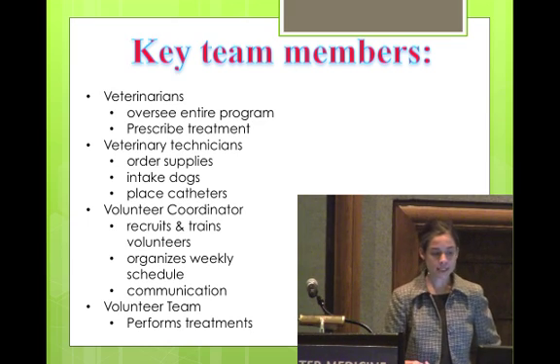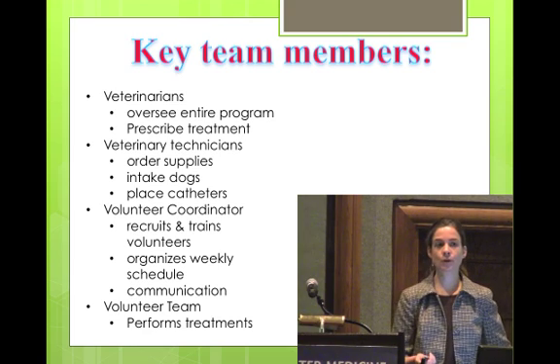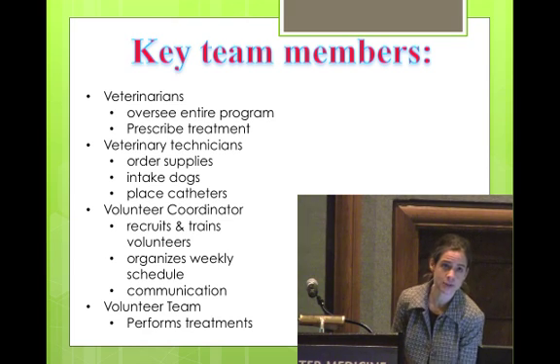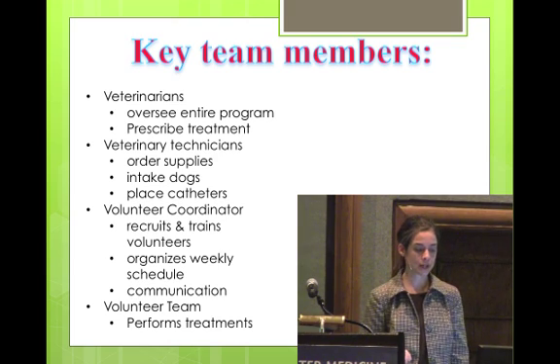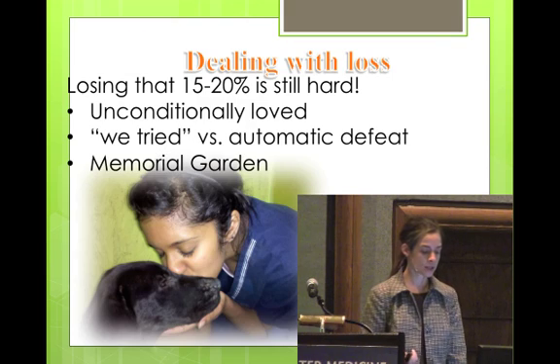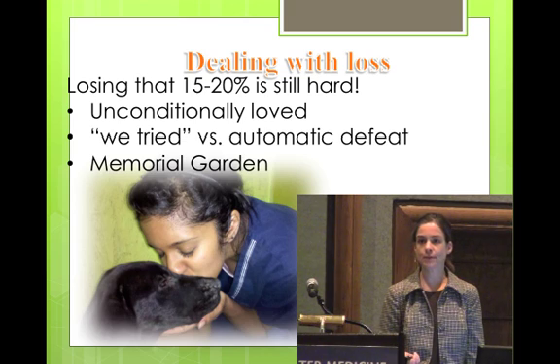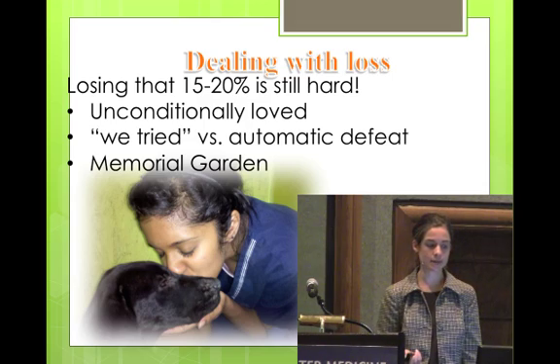For team members, veterinarians are critical for this. Veterinary technicians are important also, but it doesn't have to take up a ton of their time. This is another program that is very volunteer-friendly, especially for people who want experience doing medical work. You need a volunteer coordinator who can schedule, make sure shifts are covered, and train new volunteers. It's really hard to lose the puppies we're trying to save, but the volunteer team handles it well — they recognize it's better than 100% being euthanized and us never knowing about it.